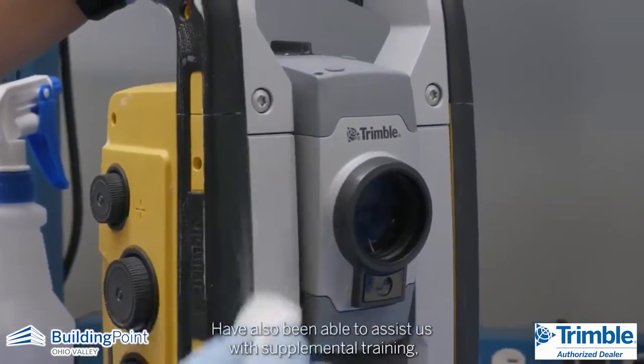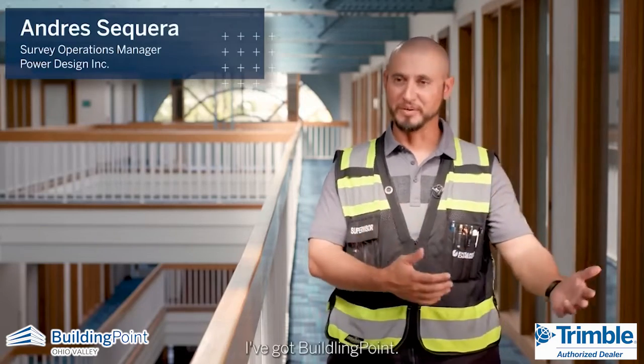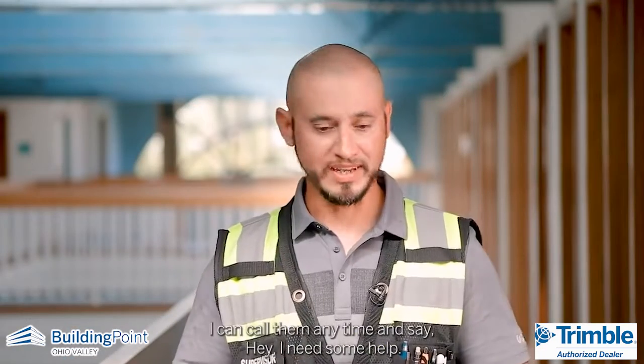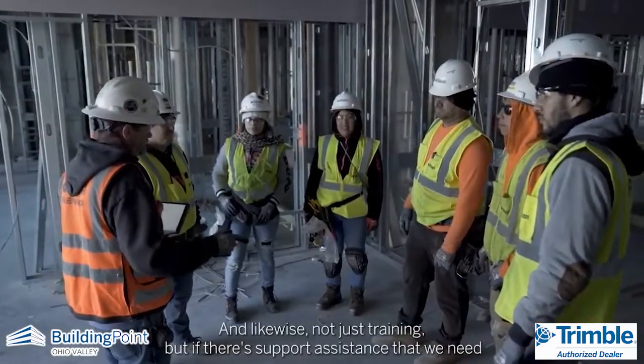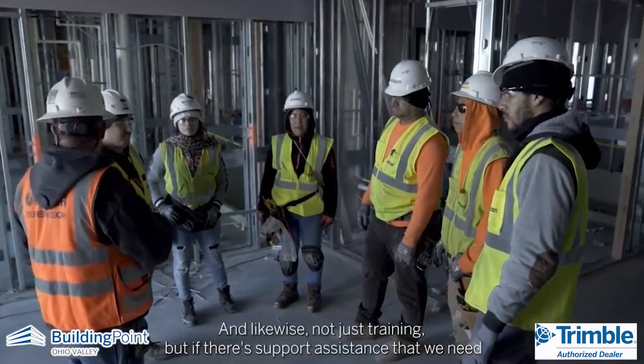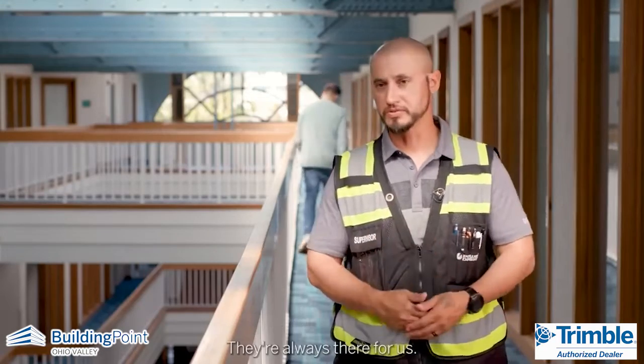They've also been able to assist us with supplemental training. As I'm traveling and training, I can only be in one place at one time. I've got BuildingPoint — I can call them anytime and say, I need some help, can you please go cover this job site for me? And likewise, not just training, but if there's support assistance that we need — like my battery's not working — they'll help figure out if it's the charger or the battery. They're always there for us.